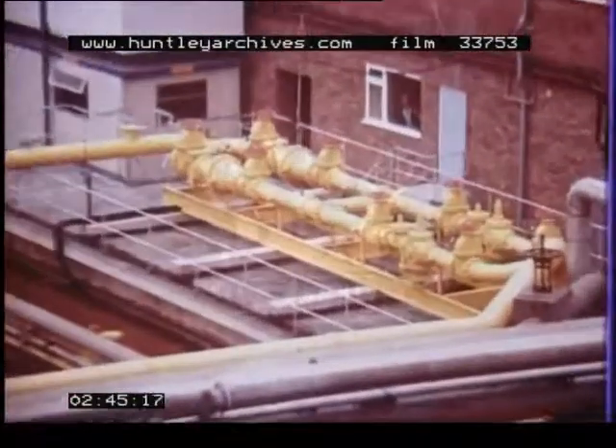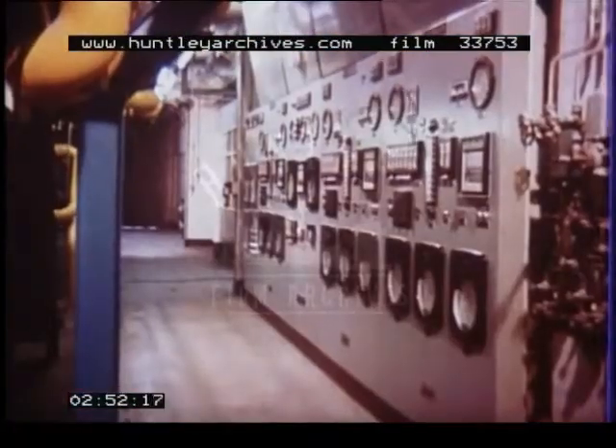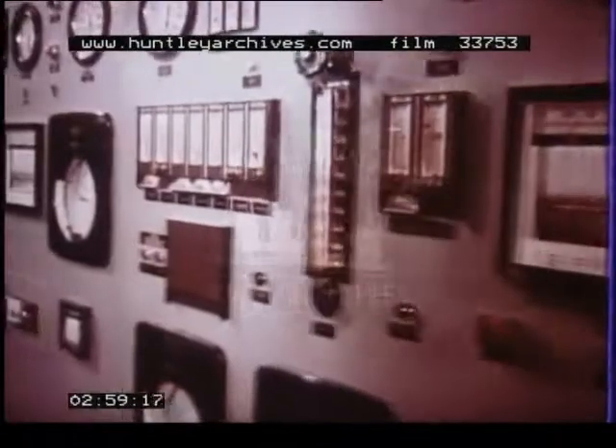Here, nine and a half million therms a year are burned — the equivalent of 40,000 tons of coal. Methane is supplying a third of the factory's energy demand for steam raising, heating and manufacturing processes.